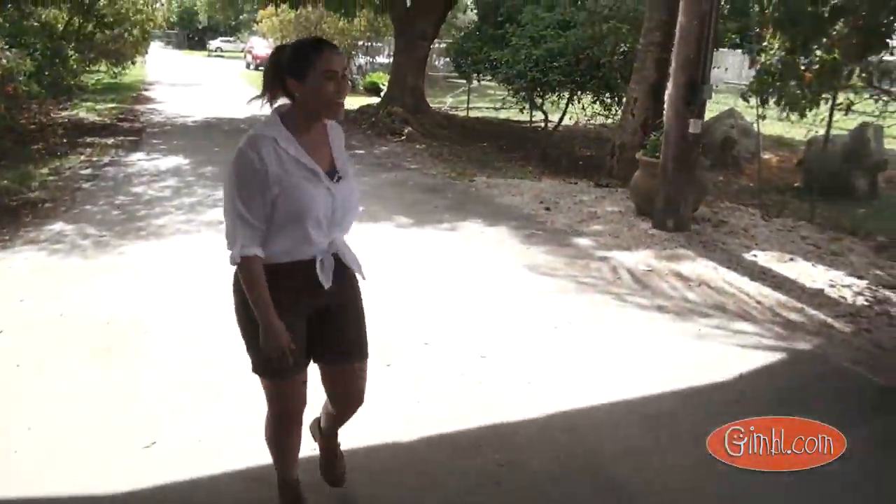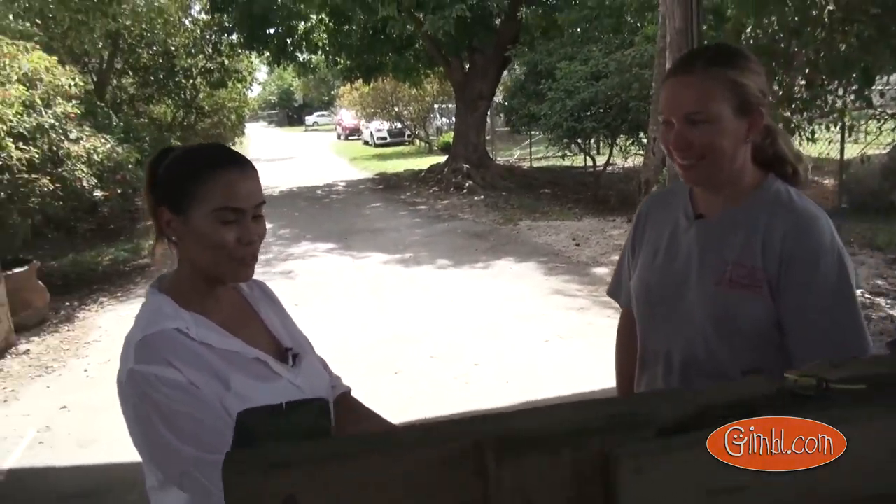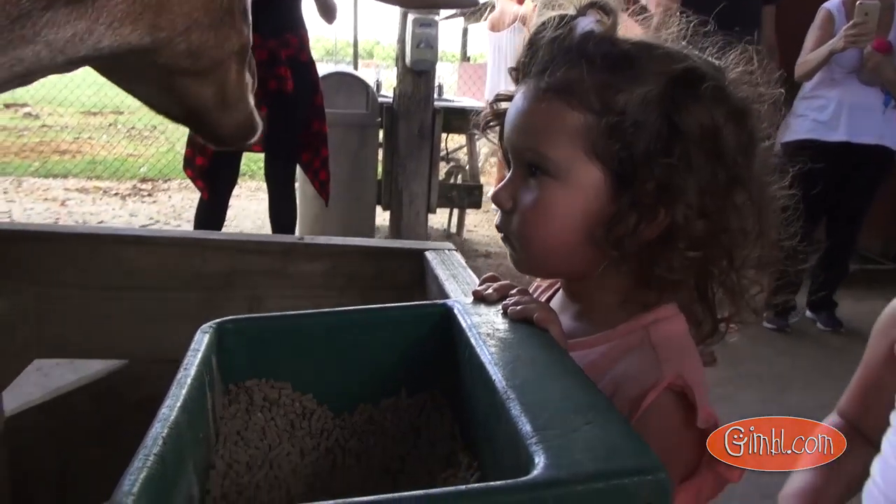Hi Farmer Jessica. Hi, welcome back. Thanks. So here we have Sally the goat. What kind of goat is Sally? She's a Nubian.